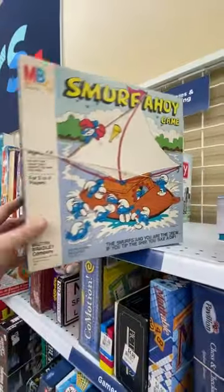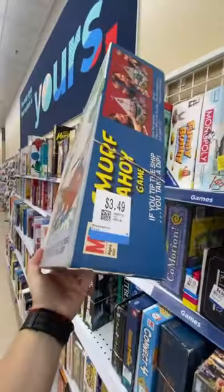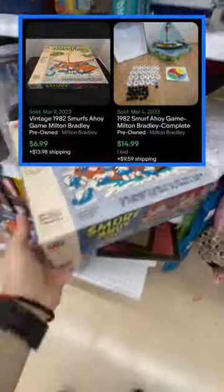This next game I found is a little disappointing, but it's a Smurfs Ahoy game for only $3.49. It doesn't sell for that much, but I'm definitely not leaving it behind.